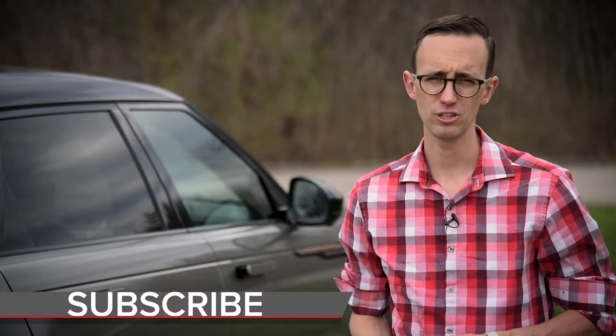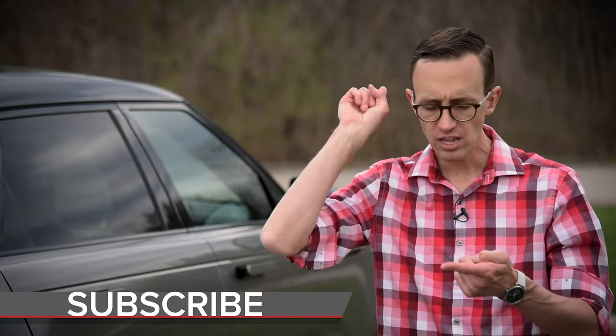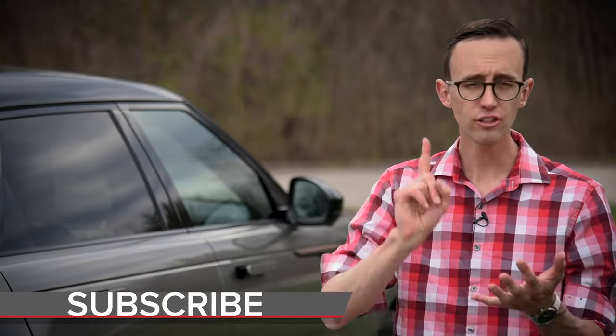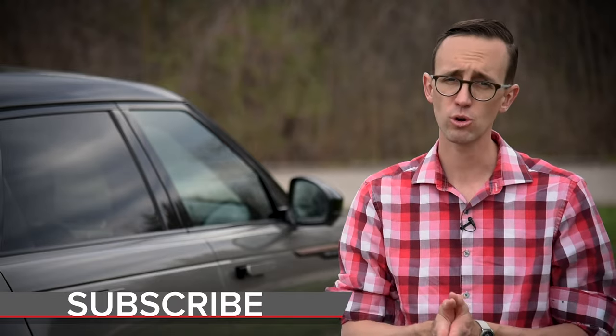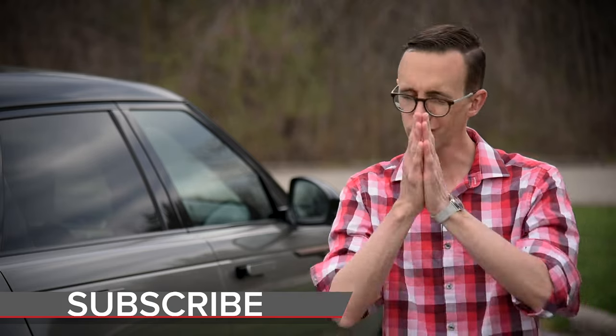Would you please subscribe to the AutoGuide.com YouTube channel? It is chock-a-block with all kinds of great videos — vehicle reviews, the latest auto show coverage, top 10 lists, the shortlist, and so much more. You are not going to be disappointed — unless you are. But you're probably not, so just subscribe anyway.